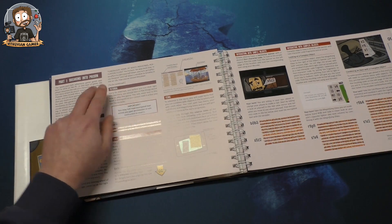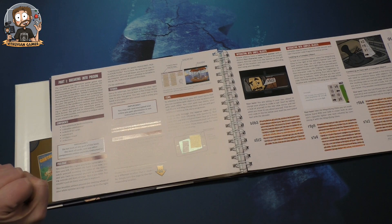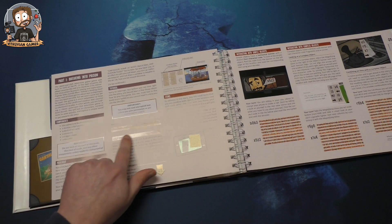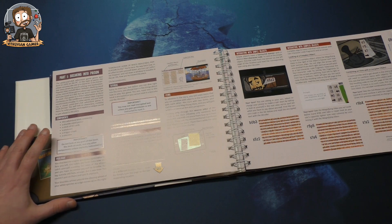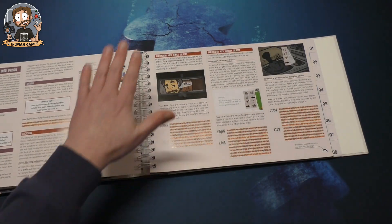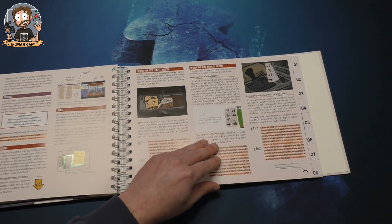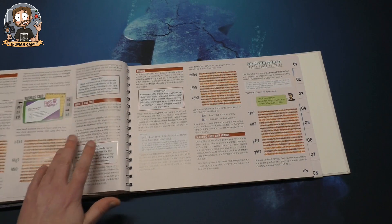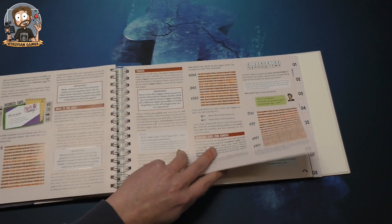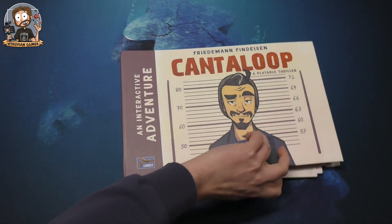It also has a tutorial. It says: 'Sorry to interrupt, but before you dive right into the story you should learn a few things about how to play. Most text in this book is encrypted, so you cannot read it unless you use the decoder.' It then has the first decoded content — which I won't show — and explains how to use items: interacting with simple objects, complex objects, combining items, and generating codes from numbers.